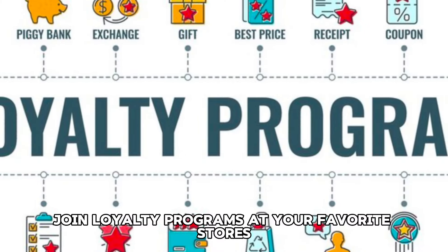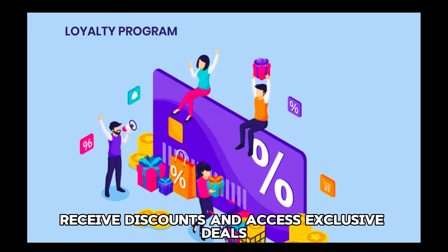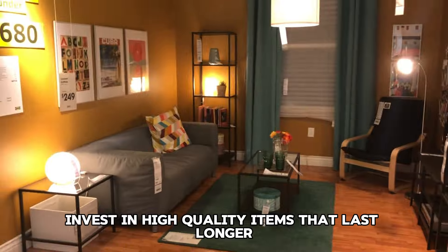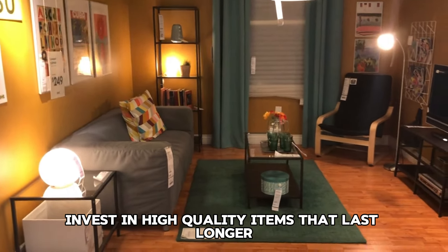Tip 45: Practice the 30-day rule. Implement the 30-day rule for non-essential purchases. Wait 30 days before buying something you want. This can help you avoid impulse buys and ensure you really need the item.